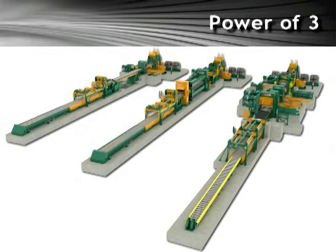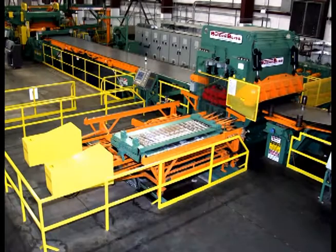Butech Bliss brings you the power of three. We are the only machine builder that designs, manufactures, and installs all three types of cut-to-length lines: from roller leveling lines, to temper mill lines, to stretch leveling lines.